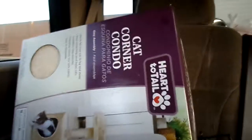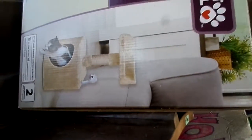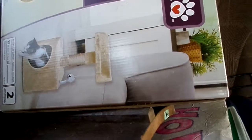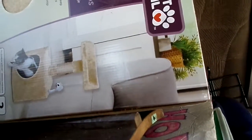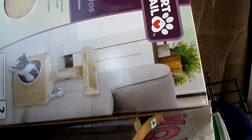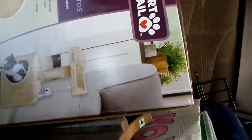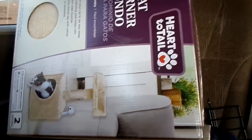Cat Corner Condo — it's got a seat on top, and then a little spot on the bottom. It has a little mouse toy hanging on it. They had another one that looked like it had a little slide on it, but I didn't get that one. I might come back and get it. But yeah, that's my great find for today.